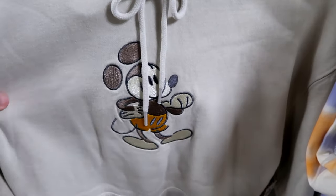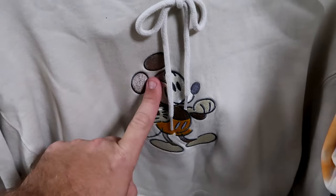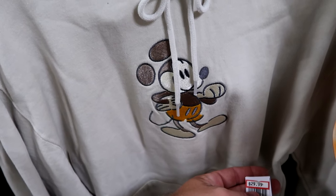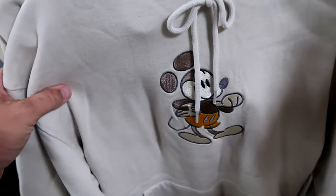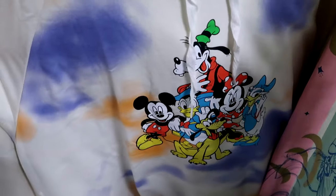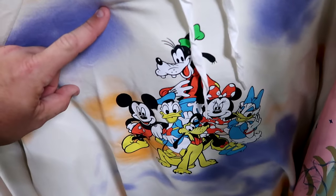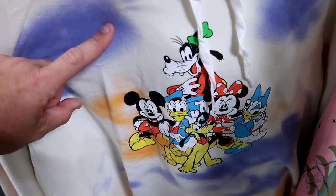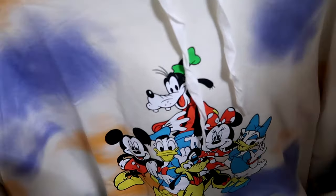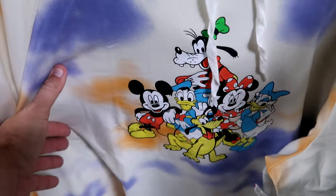This is probably one of the nicest quality hoodies I've seen in a long time - extremely heavy with Mickey embroidered on the front - $30 from $70, available in a few different sizes. There's also a pullover hoodie with Mickey and Friends in a tie-dye pattern - Mickey, Minnie, Donald, Goofy, and Pluto - $29.99 from $55.